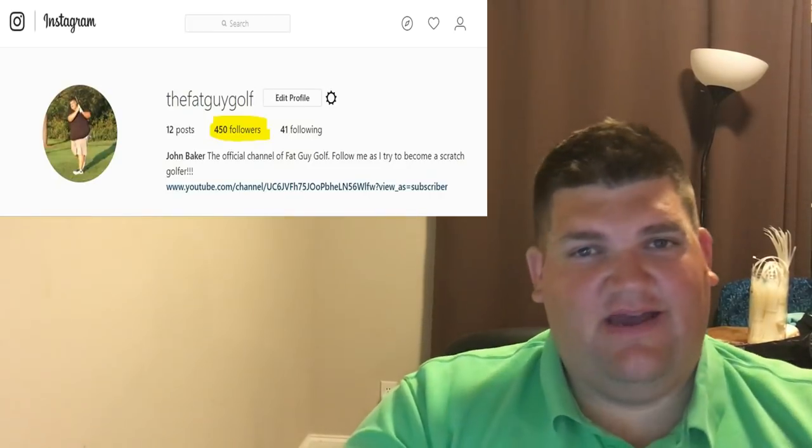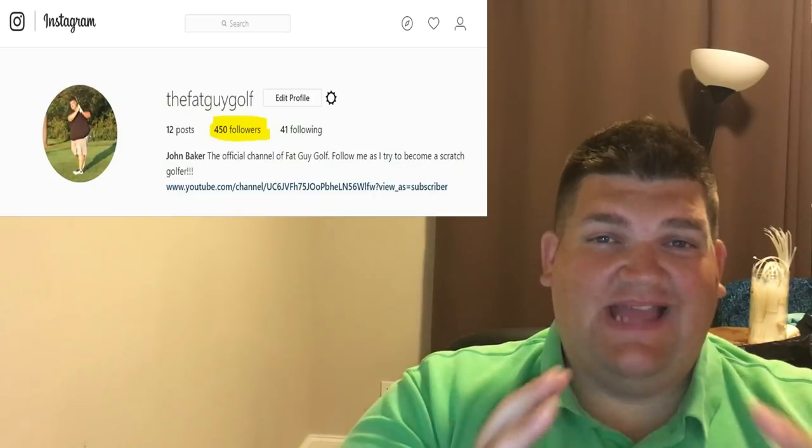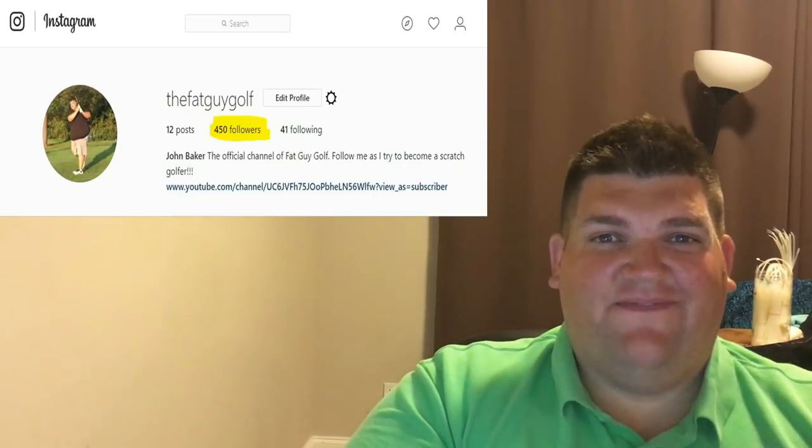Instagram - super popular - The Fat Guy Golf. Go check it out. I post videos on there of when I'm not filming for YouTube, because as much as I love you guys, I can't film every round. No warm-up, no range, no putting. We'll try to give you the best we can.